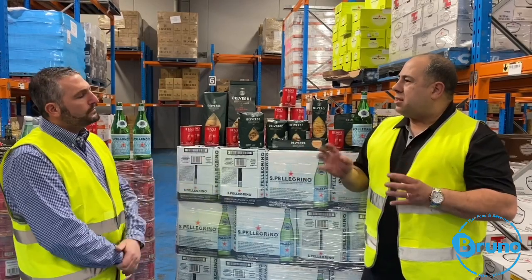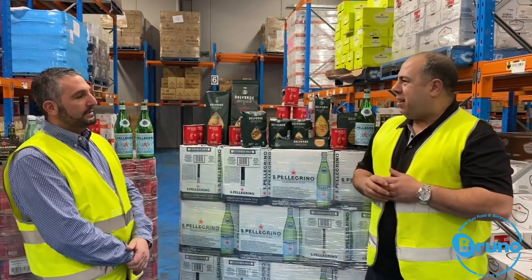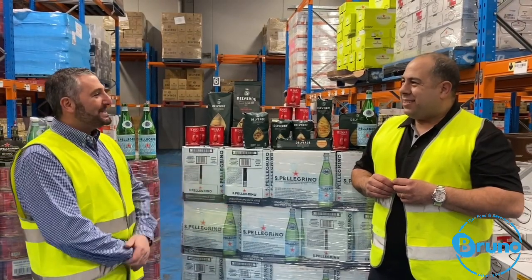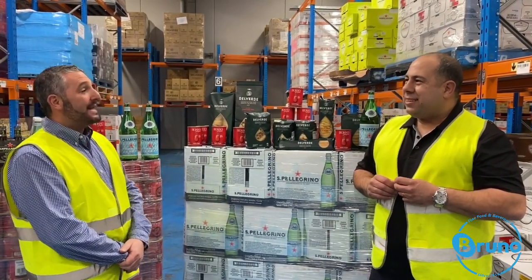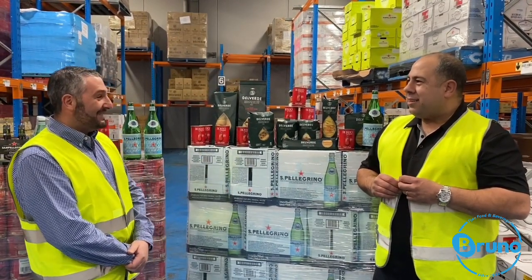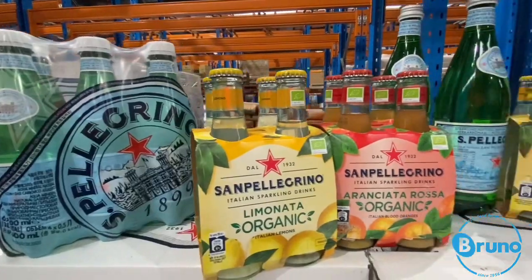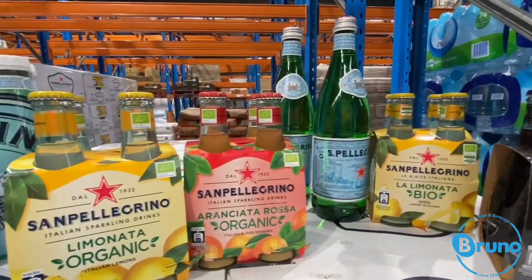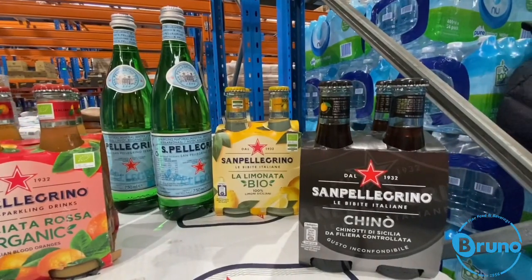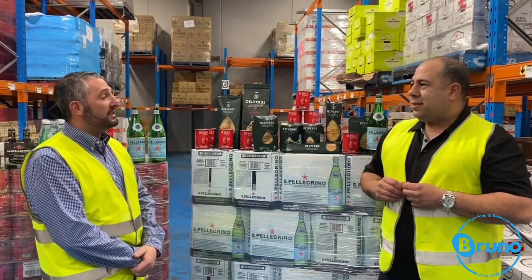We're also going to be stocking the San Pellegrino range. The saying is, if you're going to carry the world's best water, you must carry San Pellegrino. We're going to be supplying San Pellegrino in glass and plastic so you can pass all the bubbles you like to your customers, and we'll also complement that with four great flavours: Chinotto, Limonata, Aranciata, and Aranciata Rossa, which is made from citrus from the fruit of Sicily.